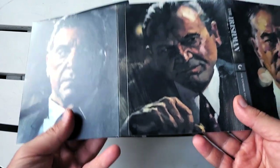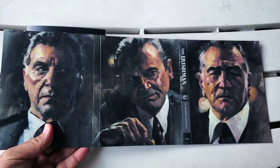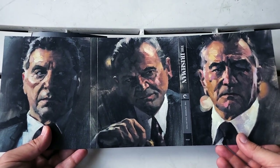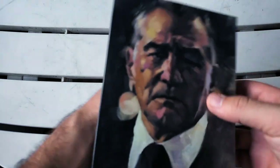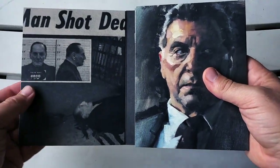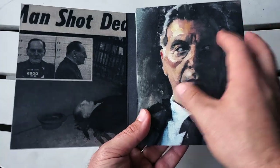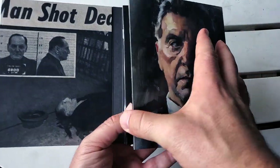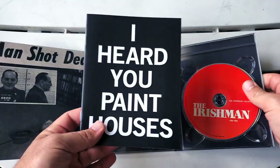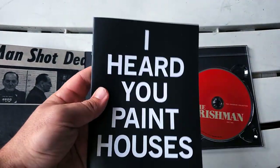Let me open this up so you can see all three. Look at that — absolutely beautiful. Let's take a proper look: Robert De Niro on the front. We open this up and we have actual images and footage it looks like from the actual Jimmy Hoffa story. The little booklet right inside — we're going to get a close-up look at that.